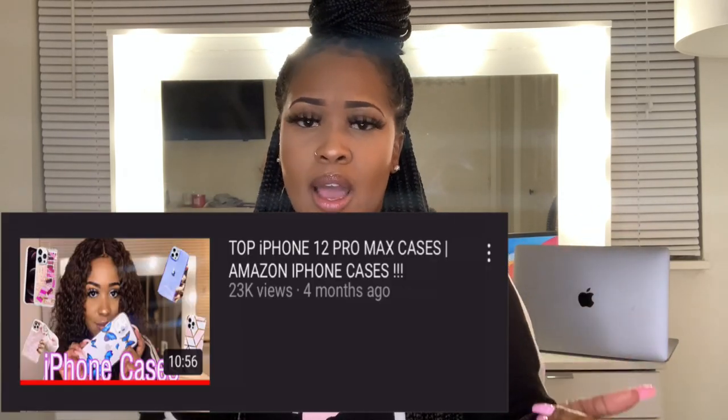I already did an iPhone 12 Pro Max case video on my channel — if you haven't seen it, go check it out. In that one I was showing y'all cases from Amazon, those were like $10–$12. But in this video I'm showing y'all the cheap phone cases. I ordered some iPhone 12 Pro Max cases from SHEIN and I got six of them.